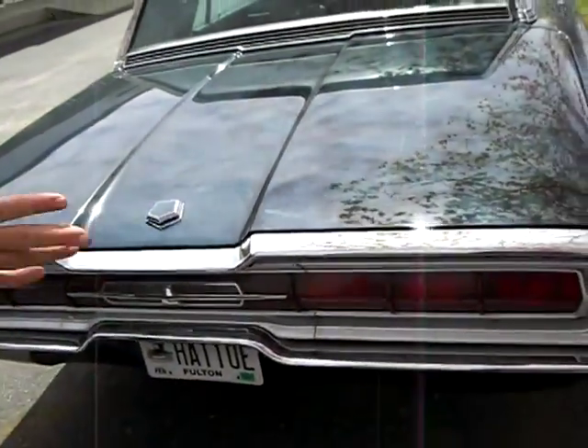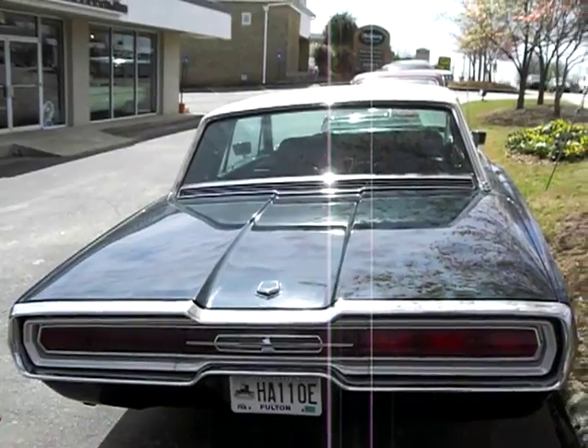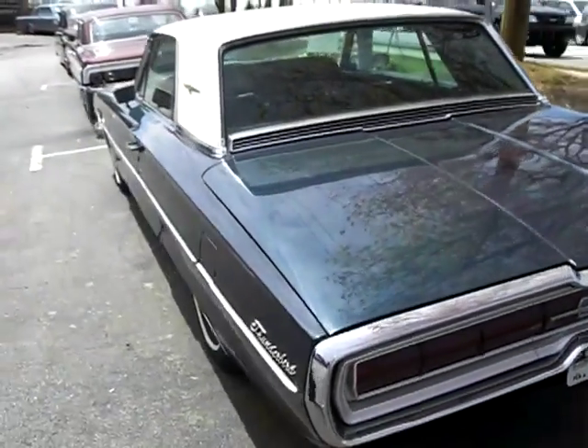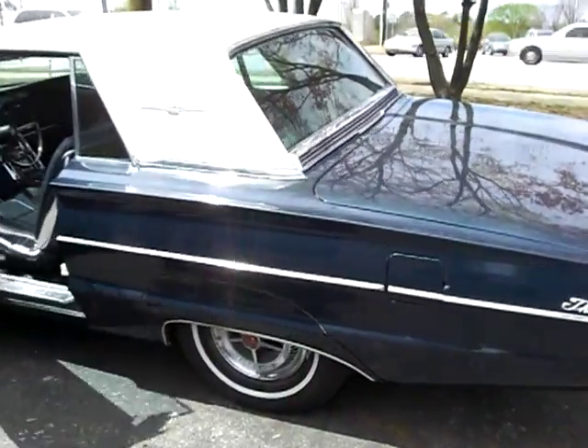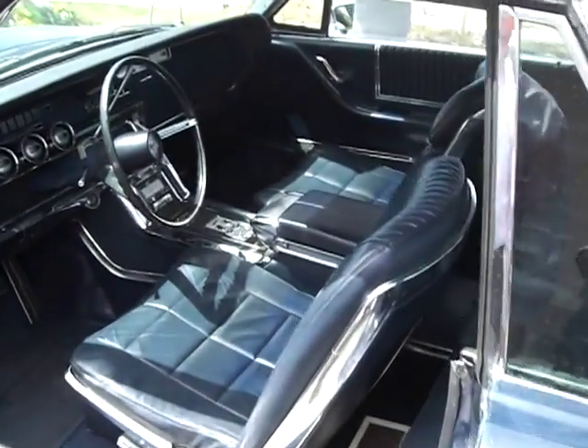These cars have sequential taillights — when you turn your signal lights on, they blink on either side. And you said it's a two-owner Georgia car? Right. The interior is all leather, and it has the swing-away steering wheel, which is a neat feature.